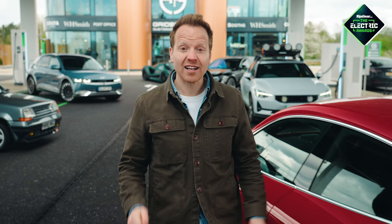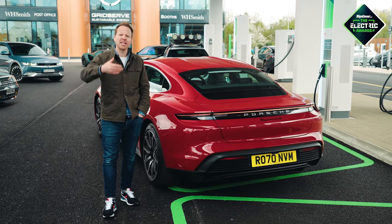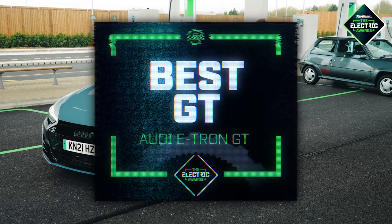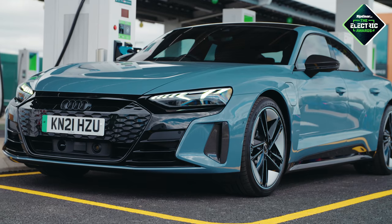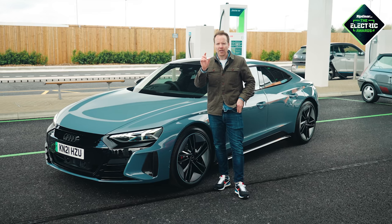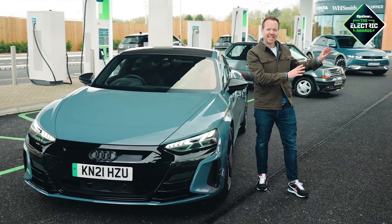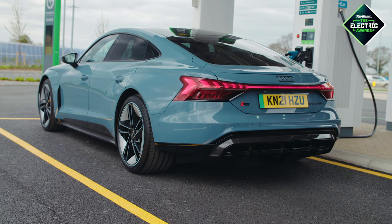Moving on to something not entirely different, it's time to name our Electric GT Car of the Year — a comfy, sporty, mile-munching machine. And the winner is the Audi e-tron GT. It's an easy mistake to make because the Audi and the Taycan share a lot — they're based on the same platform, they have essentially the same powertrain, they use the same box of VW Group bits. But they are quite different. The Audi is a little more laid back and, let's face it, a lot more beautiful. Just one thing I'd change if you're watching Audi: how about an estate version?